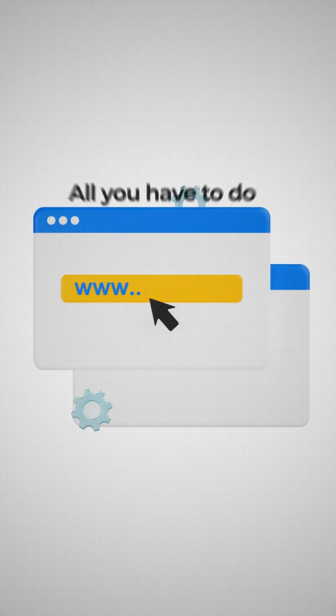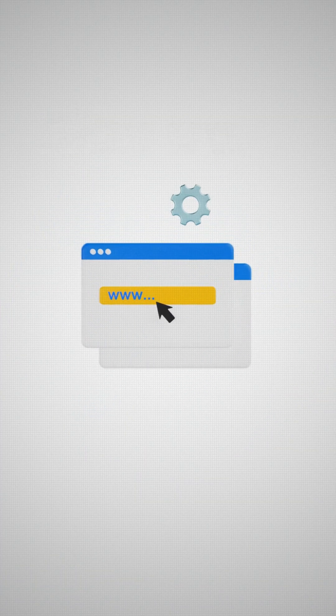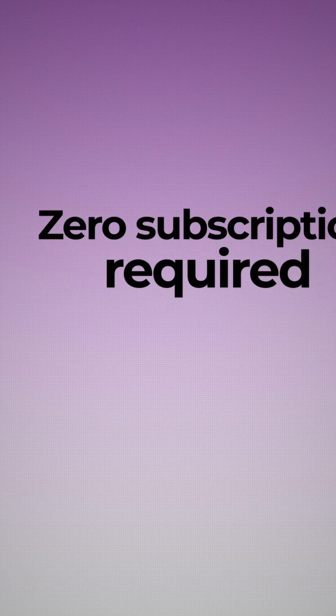All you have to do is hit the YouTube Labs page, sign up, and you're officially on the cutting edge with zero subscription required.